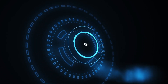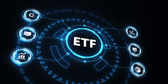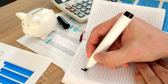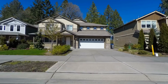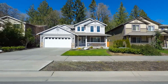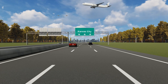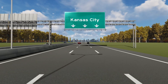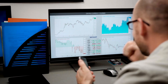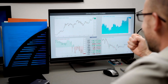The 1031 Exchange is a powerful tool that can significantly enhance your investment portfolio and maximize your tax savings. With the right guidance and support, you can leverage this strategy to achieve your financial goals. At Alpine Property Management, we are committed to providing you with the tools, knowledge, and support you need to succeed in real estate investment. Visit our website, alpinekansascity.com, to learn more about our services and how we can assist you in achieving your investment goals.